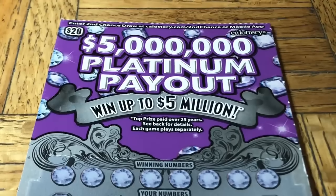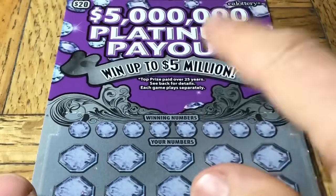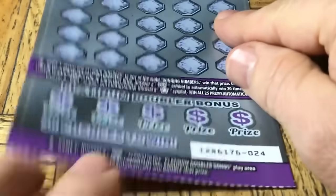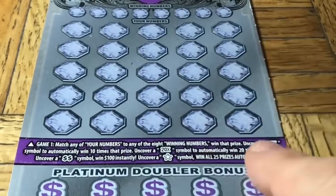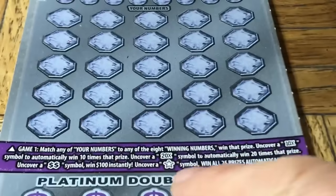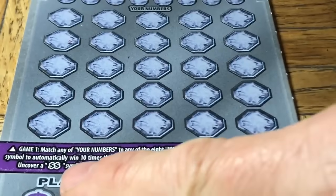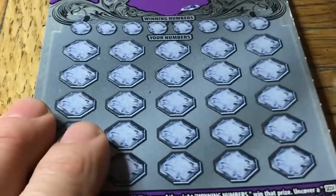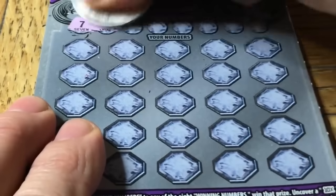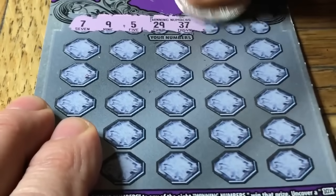Hot dog! Not a bad way to start — we have back-to-back wins on the very first two tickets. All right, Five Million Dollar Platinum Payout — each win bigger than last, let's keep that going. Ticket zero two four. On this ticket we're looking for a match, chance of a 10 or 20x multiplier, double dollar signs, an instant $100, and the star symbol is a win all. There's also a bottom game — if you find the diamond, you double the prize.